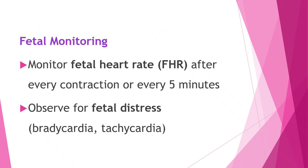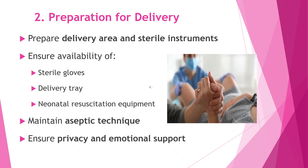Along with monitoring the mother, we also pay close attention to the baby during the second stage of labor. The fetal heart rate is checked after every contraction, or at least every five minutes, to make sure the baby is coping well with labor. We carefully watch for any signs of fetal distress, such as the heart rate becoming too slow or too fast, so that immediate action can be taken to protect the baby and ensure a safe delivery.